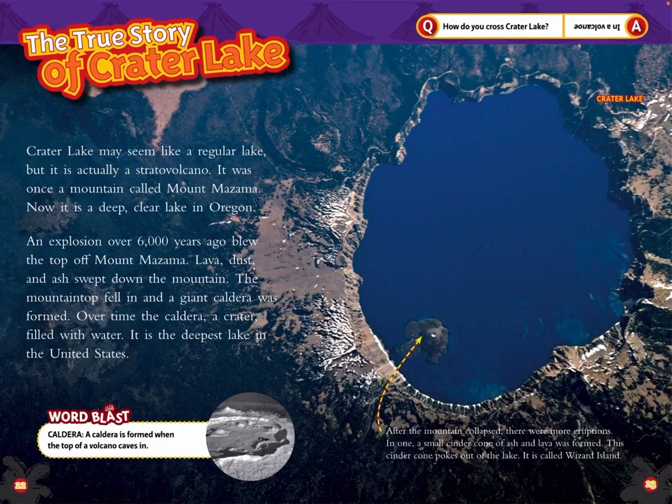Lava, dust, and ash swept down the mountain. The mountaintop fell in and a giant caldera was formed. Over time, the caldera — a crater — filled with water. It is the deepest lake in the United States.